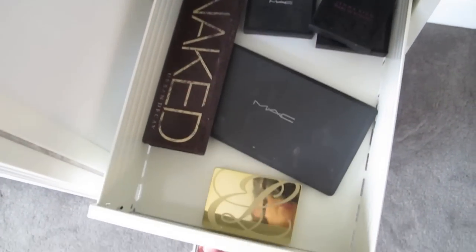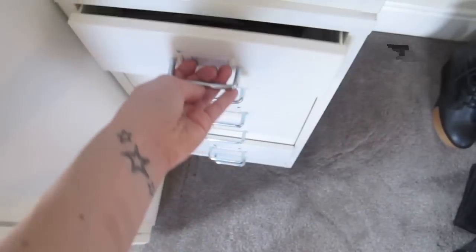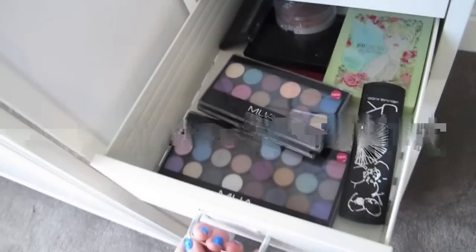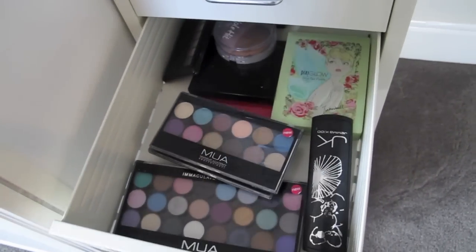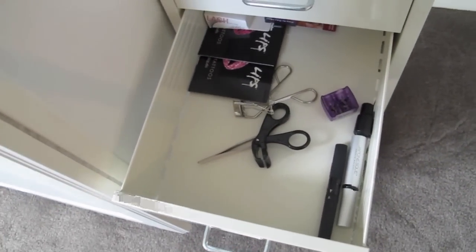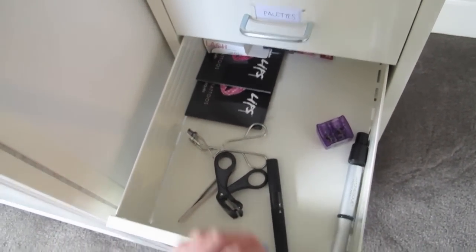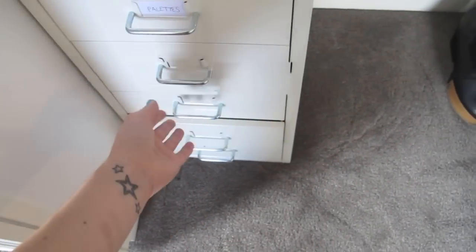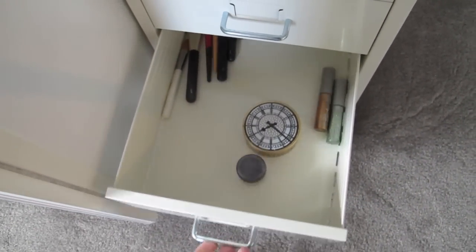In this drawer I've got expensive palettes: my MAC palette, Naked, and Estée Lauder palette. In this drawer I've got more high street palettes — MUA, Pixie, Gemma Kidd. And here is a random drawer full of tools: eyelash curlers, lip tattoos, and another random drawer full of things I don't know where else to put.